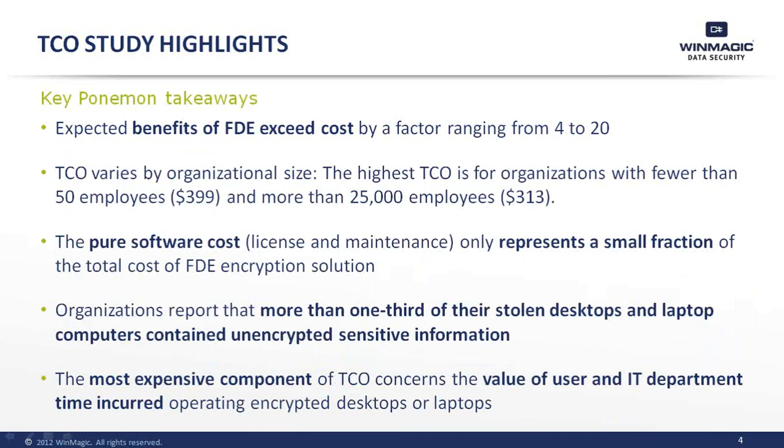TCO is highly dependent on the size of an organization — large organizations typically pay less, while smaller organizations typically pay more. The cost of the solution to encrypt data is only a fraction of the overall cost for a full disk encryption solution. Also, more than a third of stolen laptops that have been reported actually contain unencrypted information, which is a relatively frightening statistic.